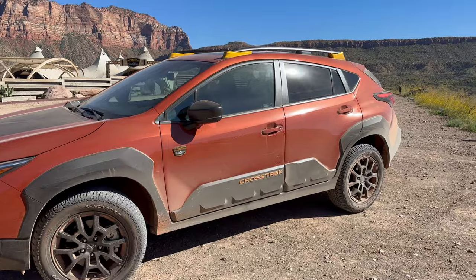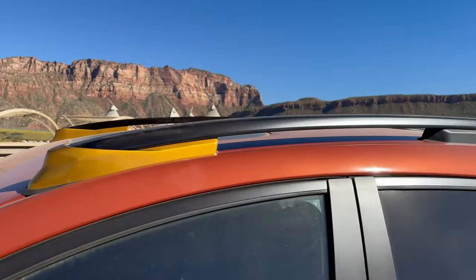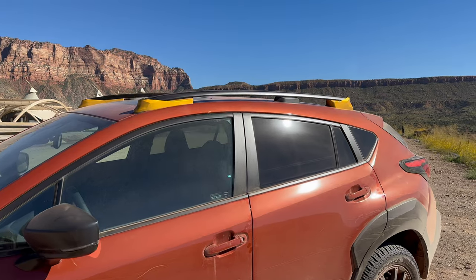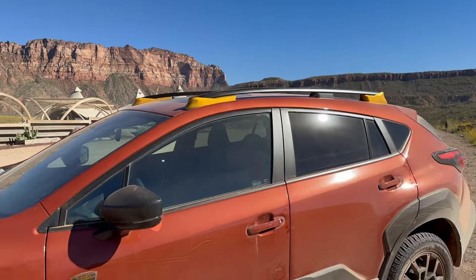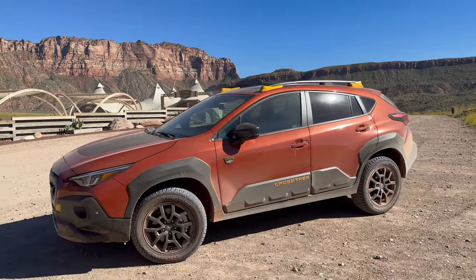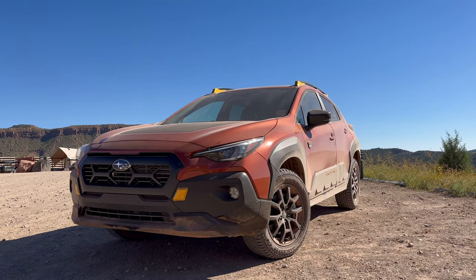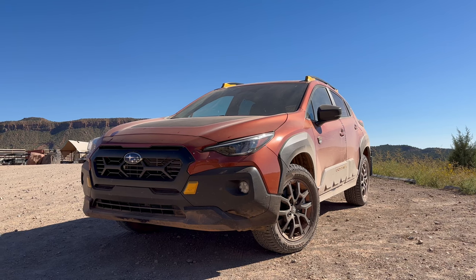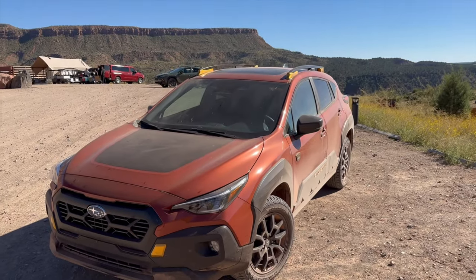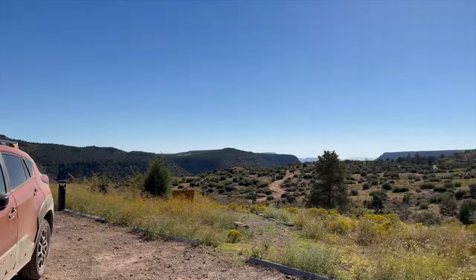Along with the increased towing capacity, it also has more heavy-duty roof racks up top. This increases the roof capacity from 150 pounds all the way up to 700 pounds, meaning you can take this thing camping, put a tent on top, and sleep in it without worrying about exceeding any weight limit. All of that is wrapped around the standard 2.5-liter boxer four-cylinder making 182 horsepower and the CVT, which is mostly unchanged except for the transmission coolers and a different final drive ratio. Let's get it out on the road and trails and see how it drives.